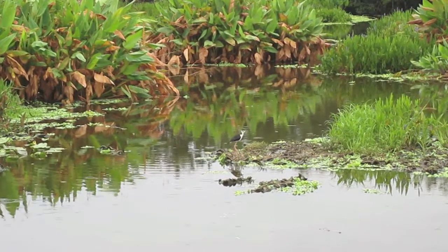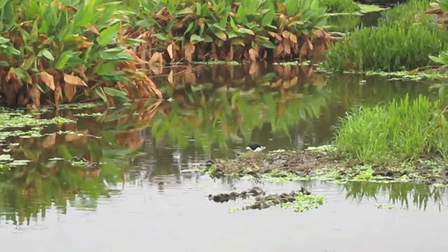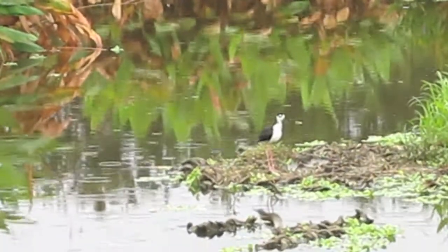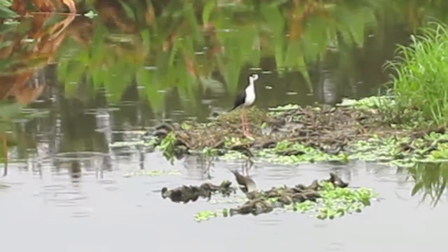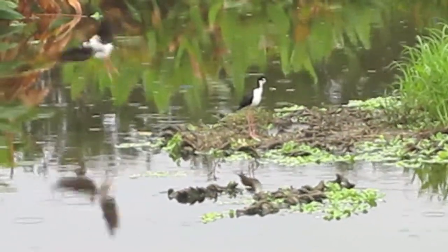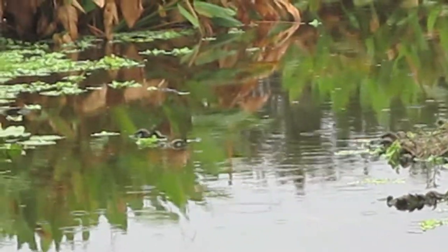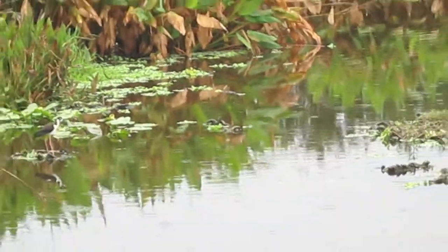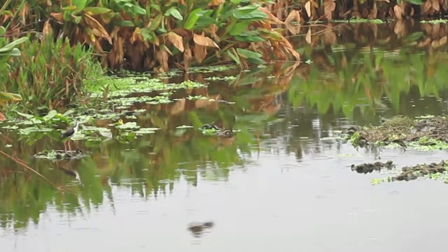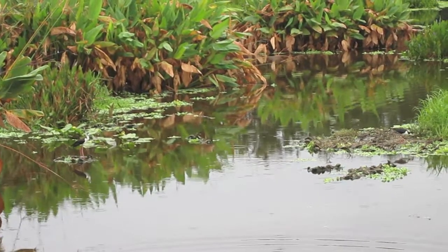I see three of them right now. They're kind of a grayish-brown color with a little bit of light color to them too. They just really blend in — perfect camouflage, which is the way it should be. You want these guys to grow up and be big black-necked stilts, as big as they get anyway. Now they don't seem to be sitting on the nest anymore — they were yesterday. Maybe the last of the eggs have hatched.